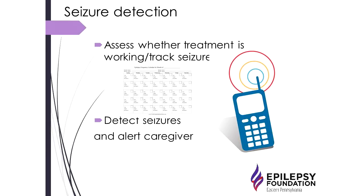So why is seizure detection important? It can be very helpful for clinicians, patients, and families to know whether a specific treatment is working or not — for example, are there more seizures occurring than we thought? That's a very important question. The main purpose of these devices is also to detect seizures and alert a caregiver that a seizure is occurring.